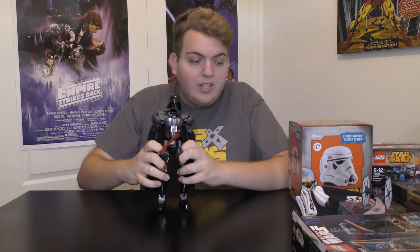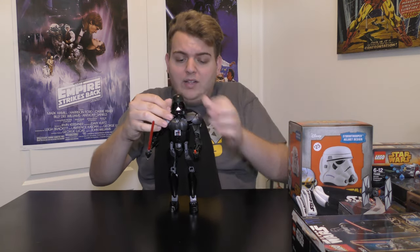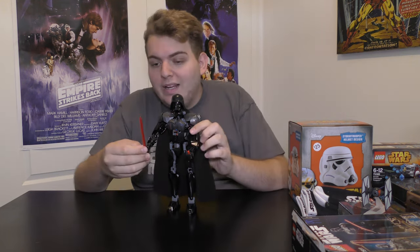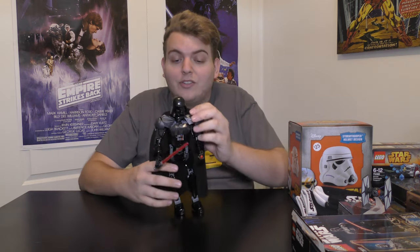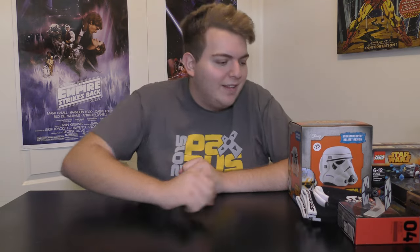Another thing my girlfriend got me — a complete surprise — is the Lego Star Wars Darth Vader. He's a fully Lego-built Darth Vader, about 20 to almost 30 centimeters high, with a giant cape in the back and a lightsaber in his hand. I'm definitely going to put him on my Darth Vader shrine. Huge surprise, very very cool.